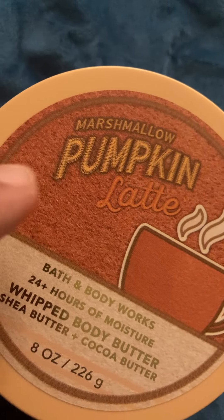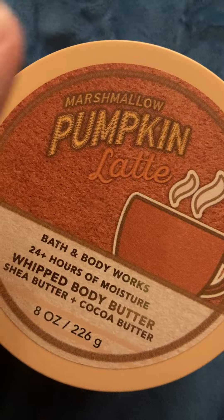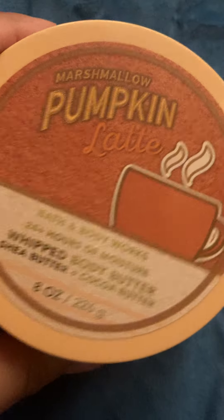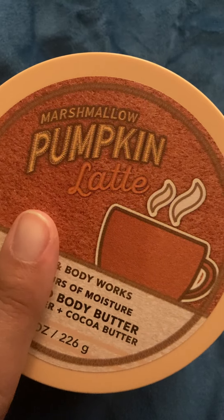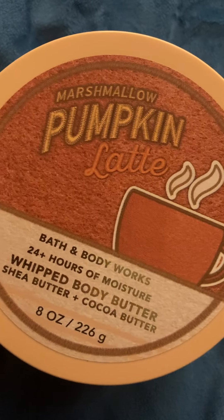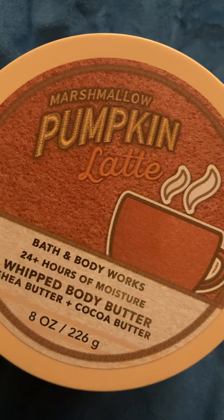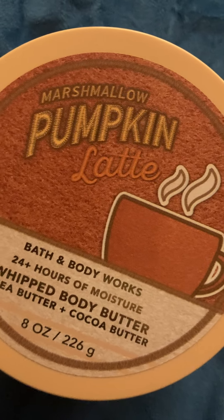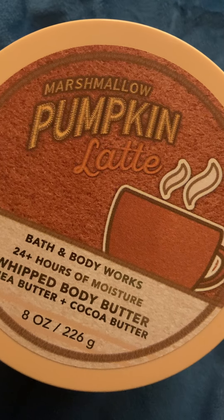I also picked up a body butter. I've been wanting either a lotion or body butter for some time — specifically the Marshmallow Pumpkin Latte scent. I wanted a lotion, but when I went to the store they had a body butter as well, so I went with the body butter. They also had the Pumpkin PTM Waffles scent, which is one of my favorite scents — but that's a scent that's good for a candle rather than a lotion or spray; it's a little too strong to wear.